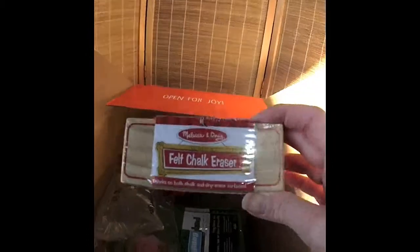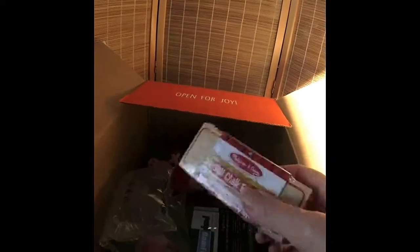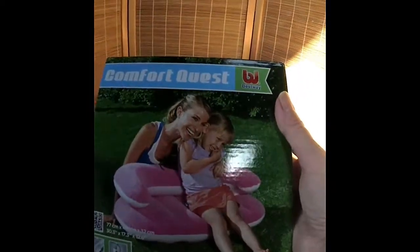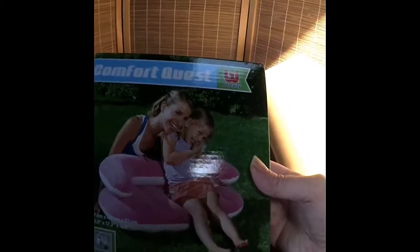I got this Melissa and Doug felt jack eraser because I needed one. This was $1, I believe. And then — my battery's going to die — this was I think $1 or $2 at the most. It's an inflatable little seat.